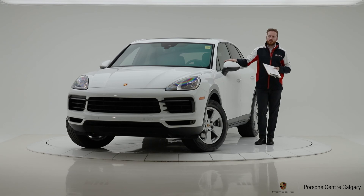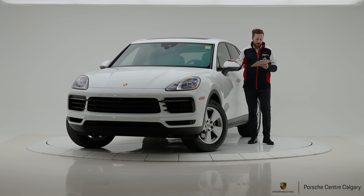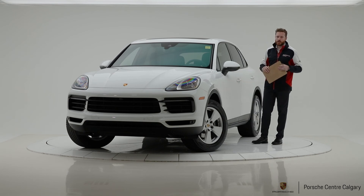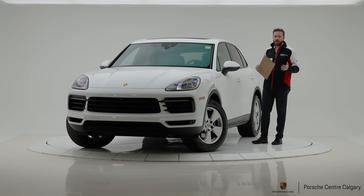Heated rear seats — this car has heated front seats as standard, and we add heated rear seats. As a lovely touch, the Porsche crest is embossed in the front and rear headrests. This is our 2020 Porsche Cayenne in white on black, priced at $91,136. Great price point for a brand new Porsche — thanks for tuning in. My name is Andy and we look forward to seeing you down here at the store.